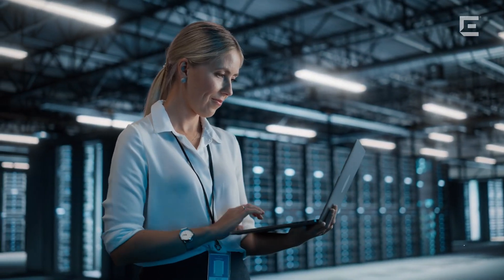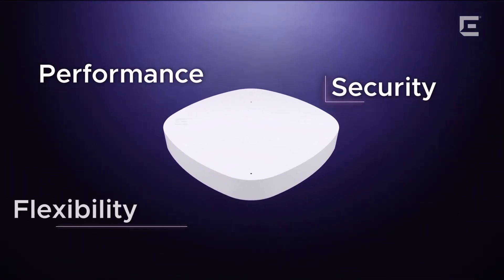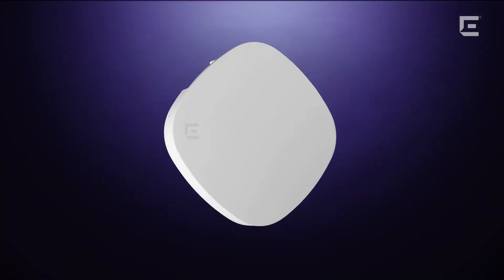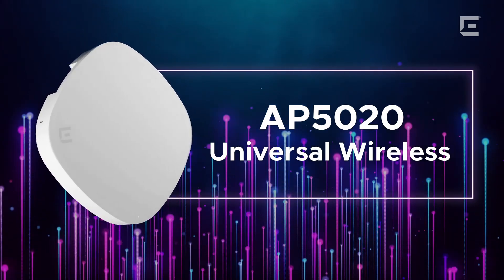The AP5020 — a more effective way for enterprises to modernize and manage operations, where performance, security, and flexibility converge into a single access point. Xtreme Networks AP5020: Cloud-managed Wi-Fi 7, Made Easy.